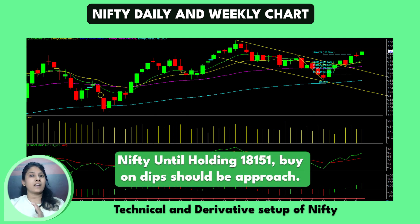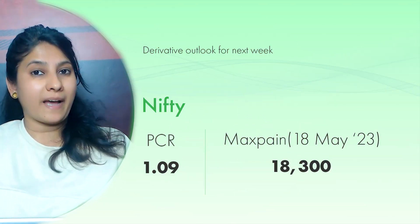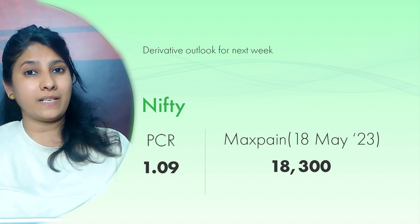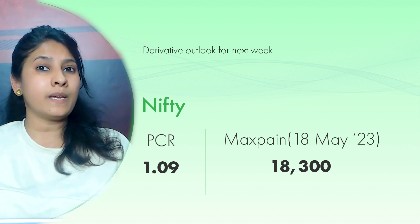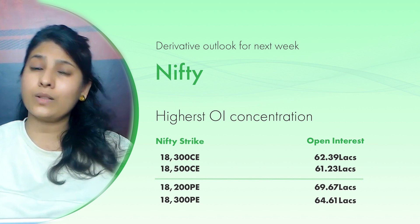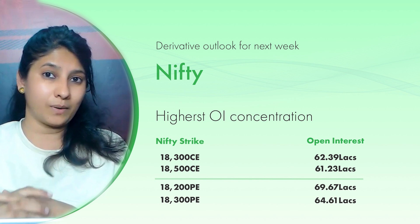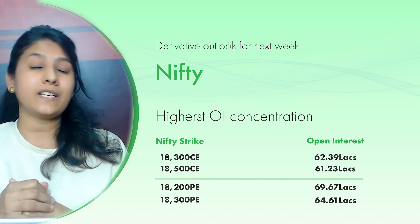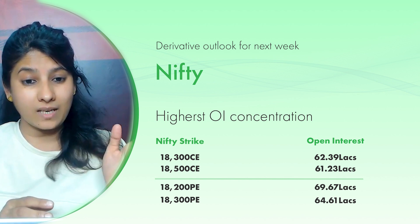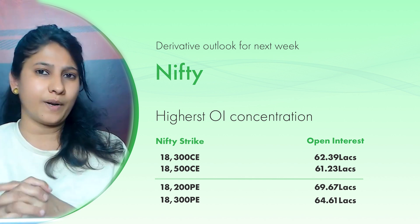Until Nifty holds its 18,150 level, it is possible that we should maintain a buy-on-dips approach. If we look at the derivative setup, the PCR of Nifty is maintained around 1.09. The maximum pain for Nifty is coming at the 18,300 strike price, which has about 61,000,000 open interest.